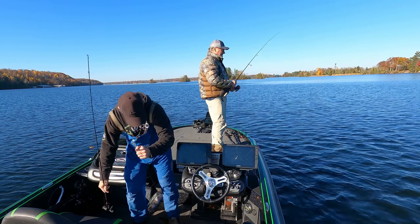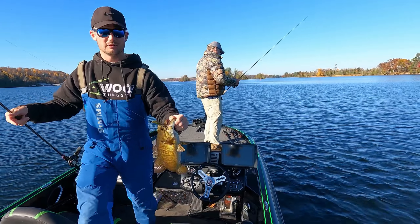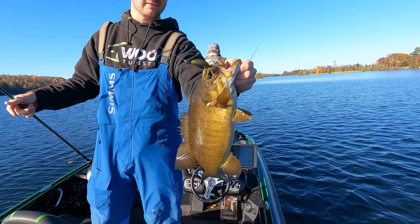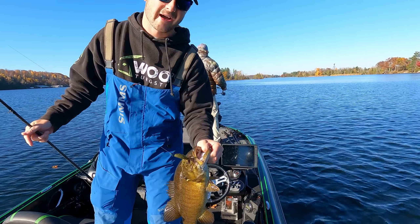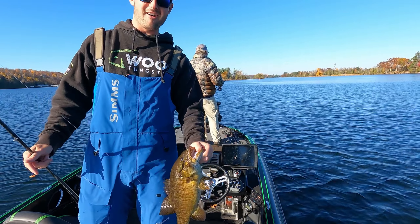Alright folks — introducing, brand new for 2023, we're just testing it out today: the Pro Water Baits. You can call it the Ho-yah! But when you catch fish like that, we call it the Ho-yah!